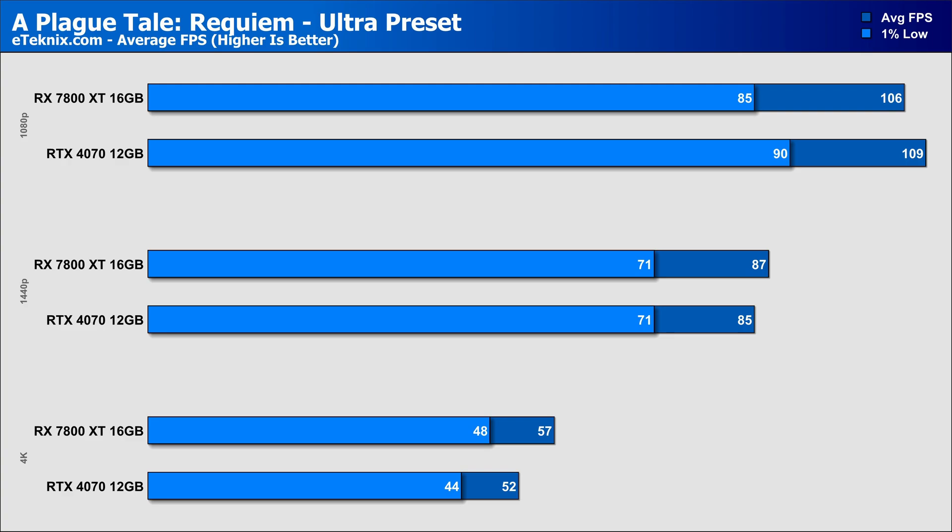Starting with A Plague Tale: Requiem, at 1080p the more expensive RTX 4070 comes in stronger, with the RX 7800 XT trailing by 3%. Moving up to 1440p, things switch around — likely due to the extra 4GB of VRAM on the AMD card — putting it 2% ahead of the RTX 4070. At 4K, that lead stretches even further, with the 7800 XT pushing out 10% more frames.